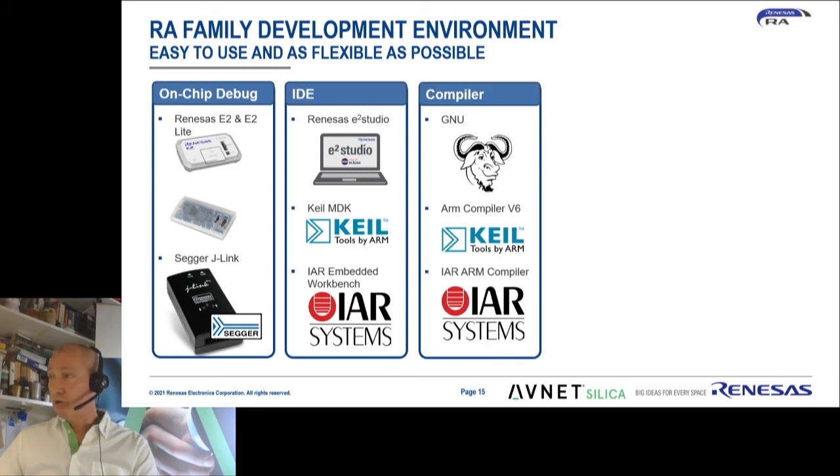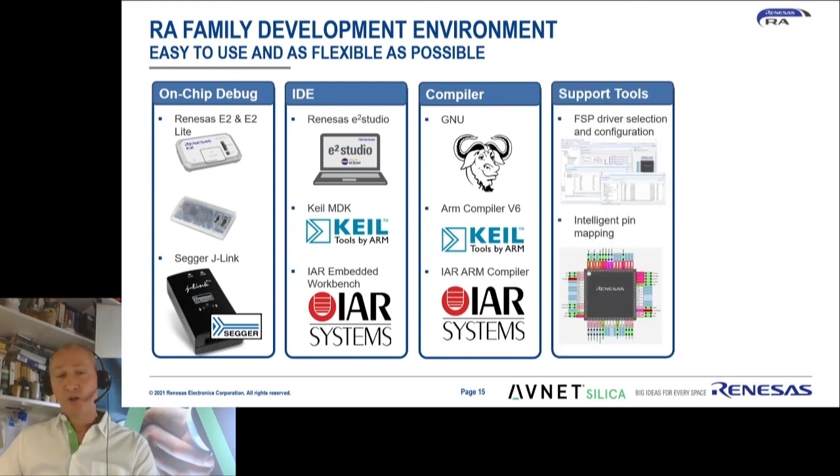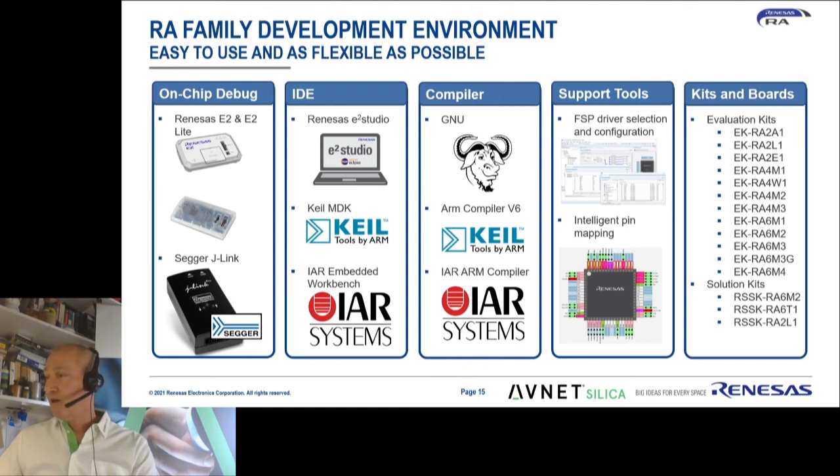The same goes for compilers — you can use the IAR compiler, the Keil compiler, or a GNU compiler, which is also provided free of charge by Renesas. Supporting tools include the FSP driver selection and configuration tool, which is a drag-and-drop configuration, and an intelligent pin mapping tool, which makes it very easy to avoid sneaky errors where you might assign different functions to one pin at the same time. This is all complemented by a range of evaluation boards.